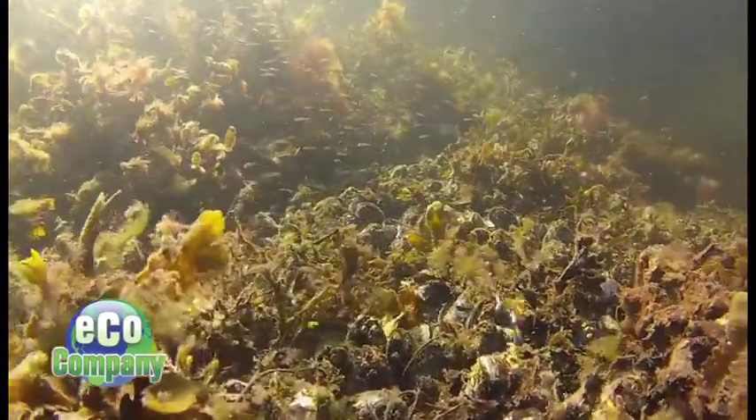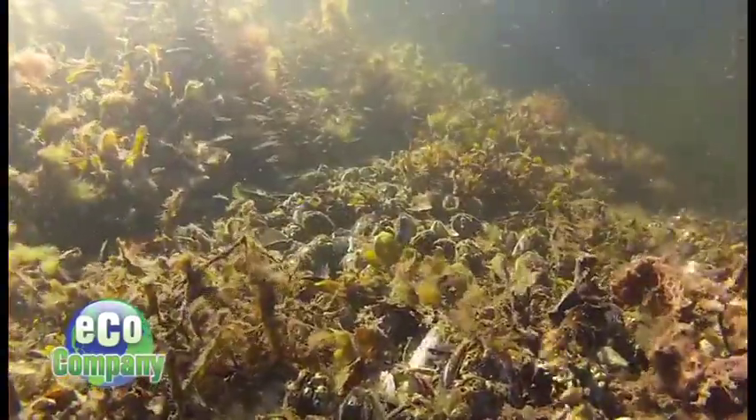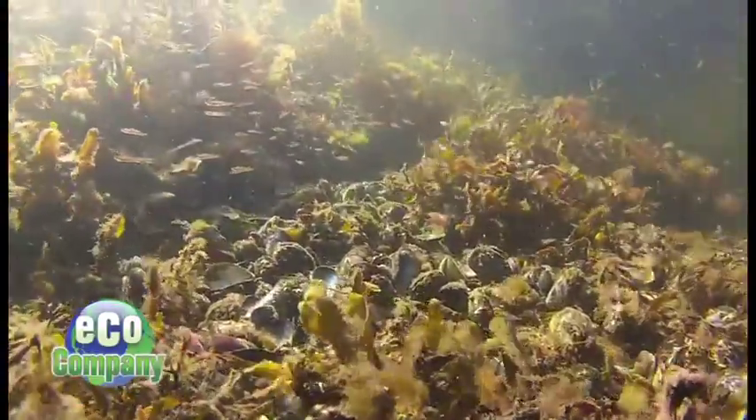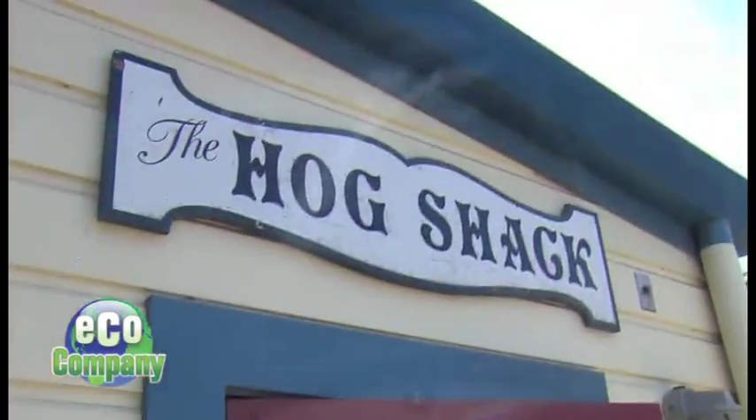It's not that the acidity gets so low that it will dissolve the shell, but the organism is spending more effort — the oyster has to work at it. Maybe it's putting more of its scarce resources into making a shell and less to make babies, or to grow fatter or bigger.